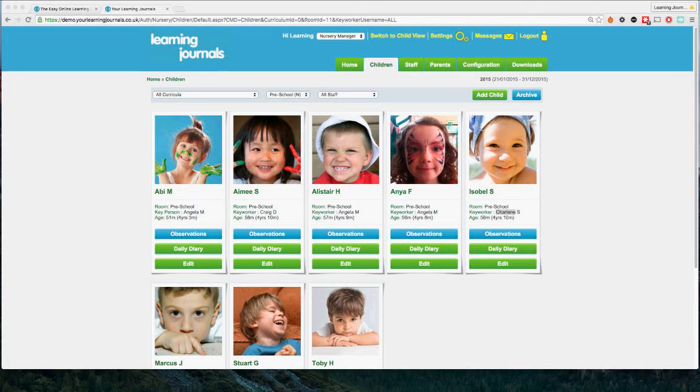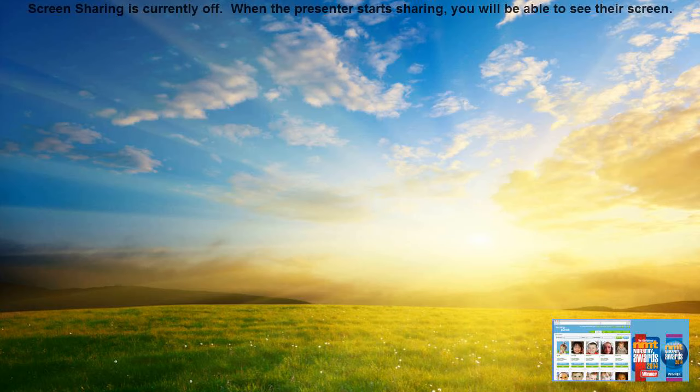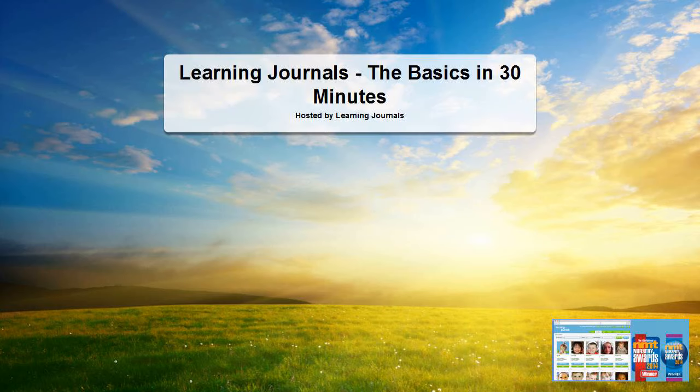My name is David — I don't think I actually introduced myself, which was very silly! Any questions, please do get in touch. We'd love to see you try a free trial and give us some feedback. I'll be sending out a recording of this video to everybody, and possibly putting it on our website too. Thanks very much everybody — we'll speak to you later.